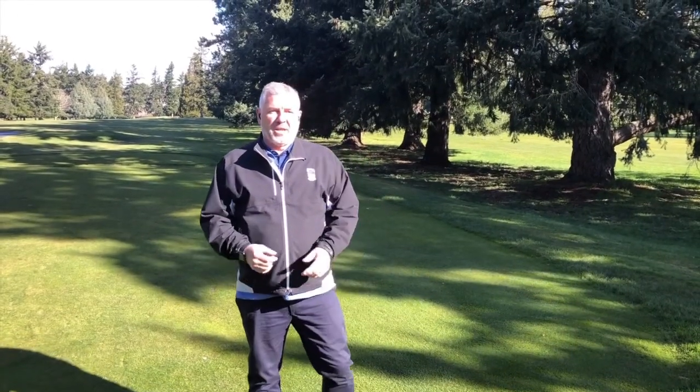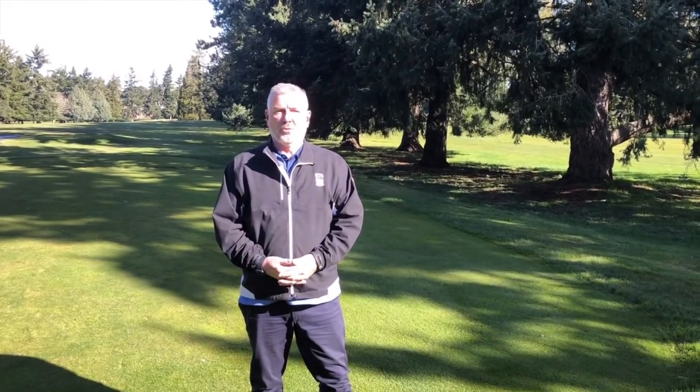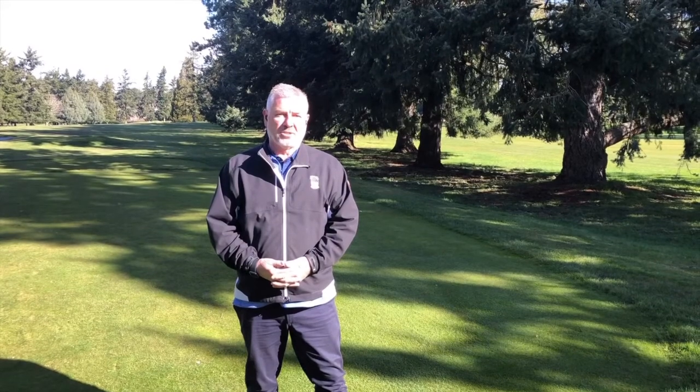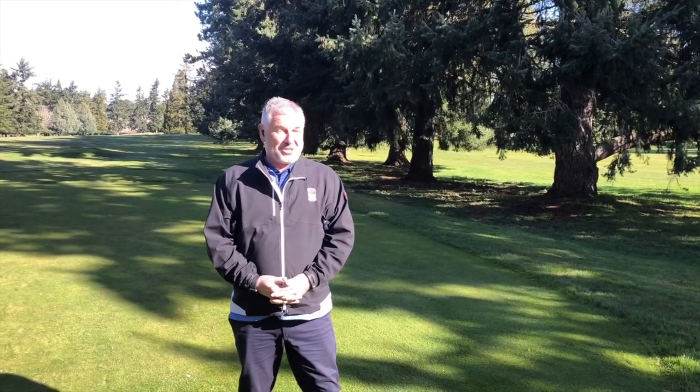We're in a different time right now, a time that none of us are even familiar with what to do. A lot of services have been canceled including salons. My wife watched a three-minute video on how to cut hair and as you can see, not too bad. I think I'm going to get her to watch the six-minute video just to do it a little bit better.